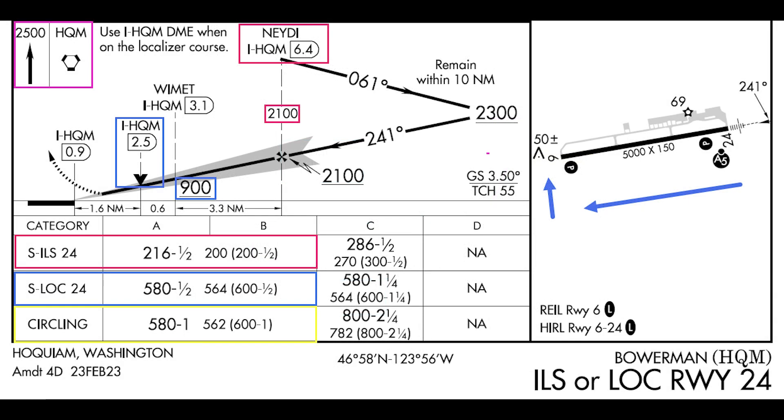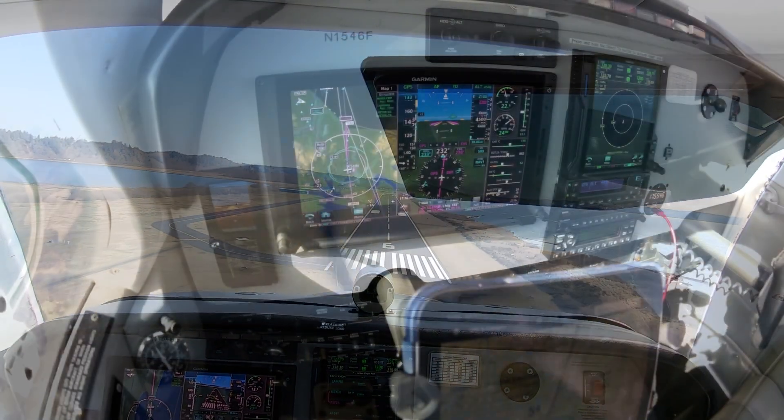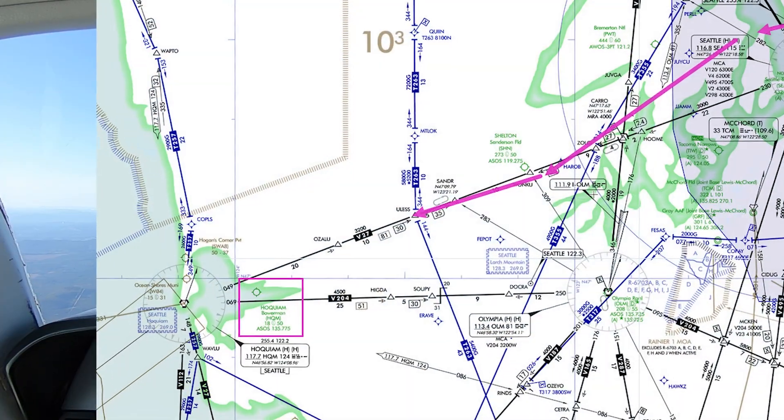Because an easterly wind was blowing, I broke off the ILS and practiced flying a circle-to-land procedure to runway 06. Here we are about 13 miles, or about 5 minutes from EULESS, level at 4,500.